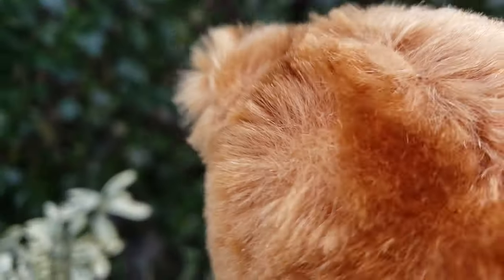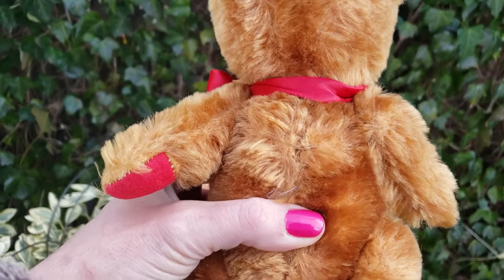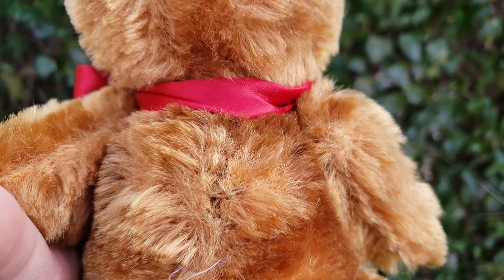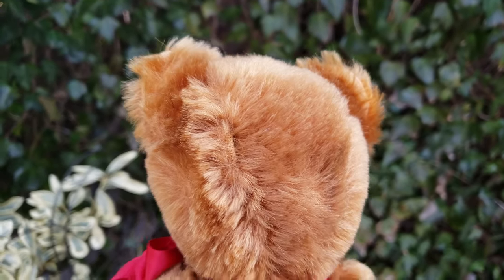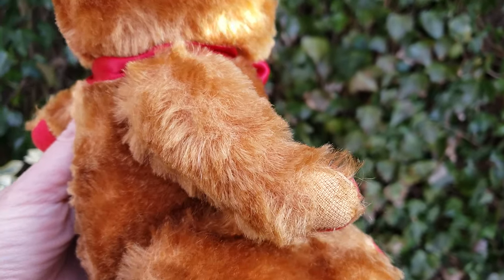Let me flip him over for you and show you — he's still trying to wave to you, by the way. This is how he looks on the back so you can see his fur condition. He's quite lovely — look at that stubby little arm.